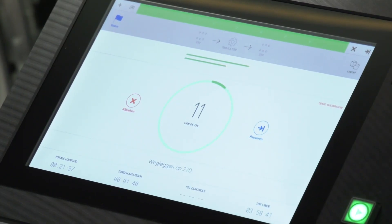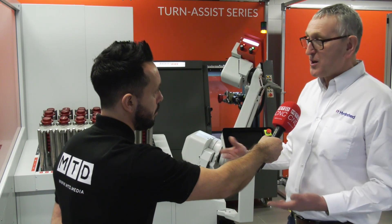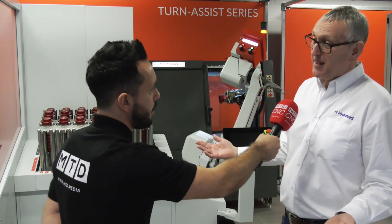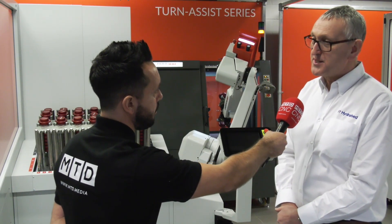We're paying people to come in to load a robot which will work all weekend with no labour cost attached to it whatsoever, on cycle times of half an hour. Effectively this is increasing your profitability, but more importantly it's giving you better competitiveness globally — without a shadow of a doubt.